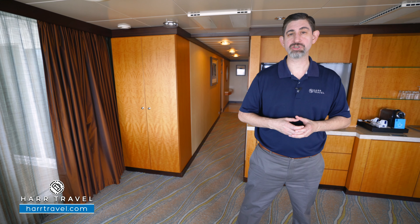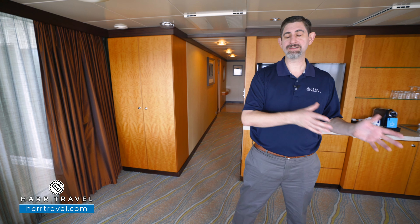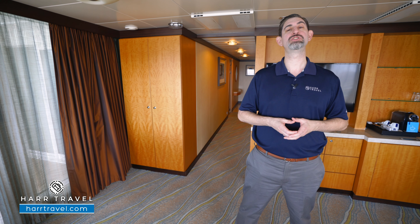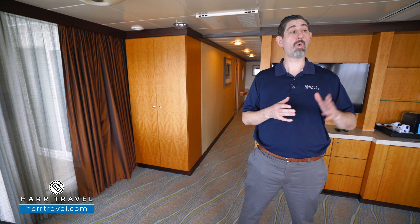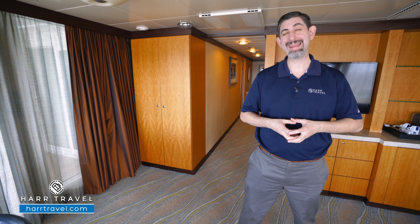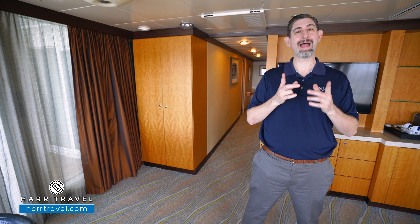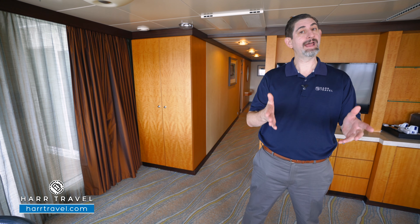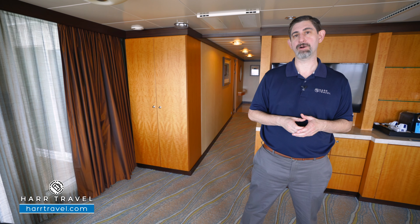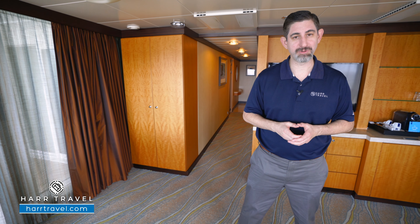In addition to that, you're also going to have special access throughout the ship to events, special seating at all the shows. But the top amenity of all is your Royal Genie. They're going to walk you to those shows and help you arrange all of your reservations on board. It's going to start even before you arrive, and your Harr Travel Advisor can guide you through how to get the most value for your money, and also what's important to book even before your genie reaches out. Now, let's tour this beautiful suite.